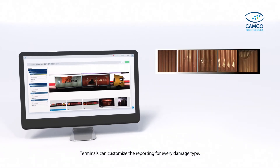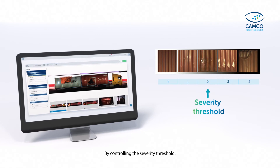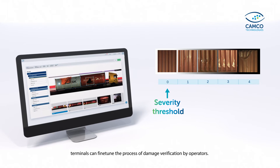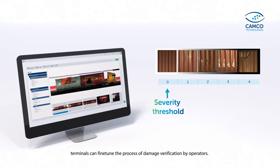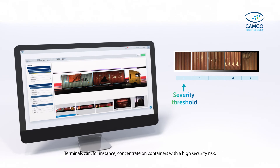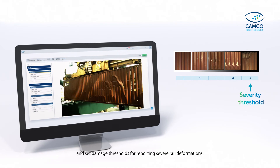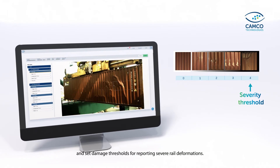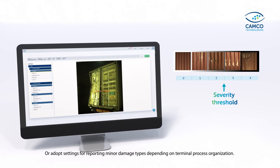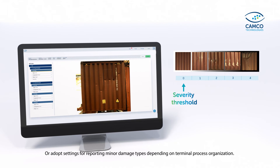Terminals can customize the reporting for every damage type. By controlling the severity threshold, terminals can fine-tune the process of damage verification by operators. Terminals can, for instance, concentrate on containers with a high security risk and set damage thresholds for reporting severe rail deformations, or adopt settings for reporting minor damage types depending on terminal process organization.